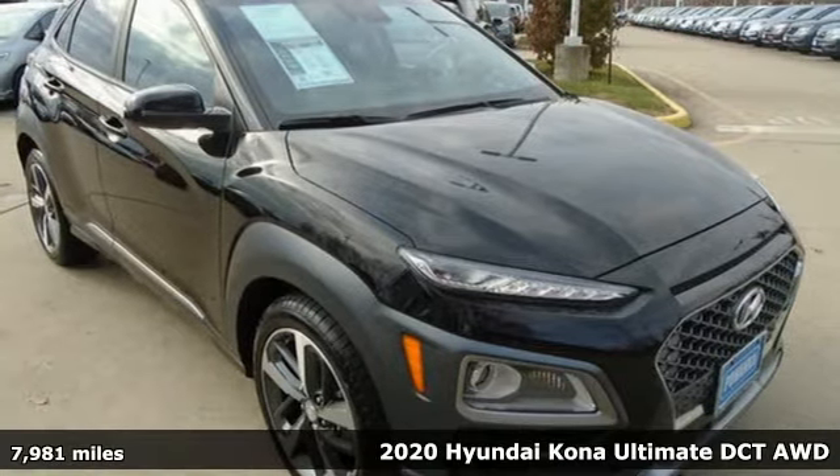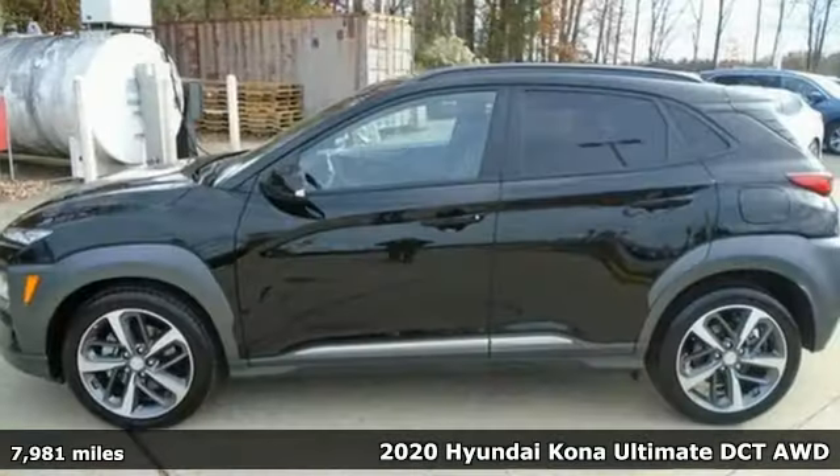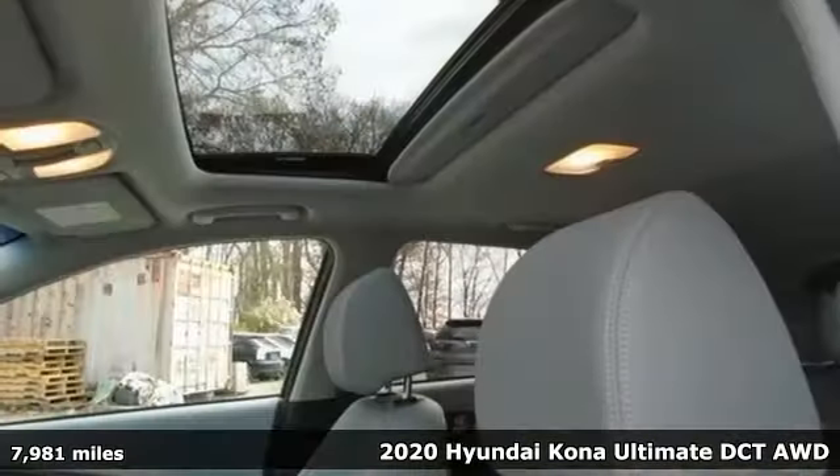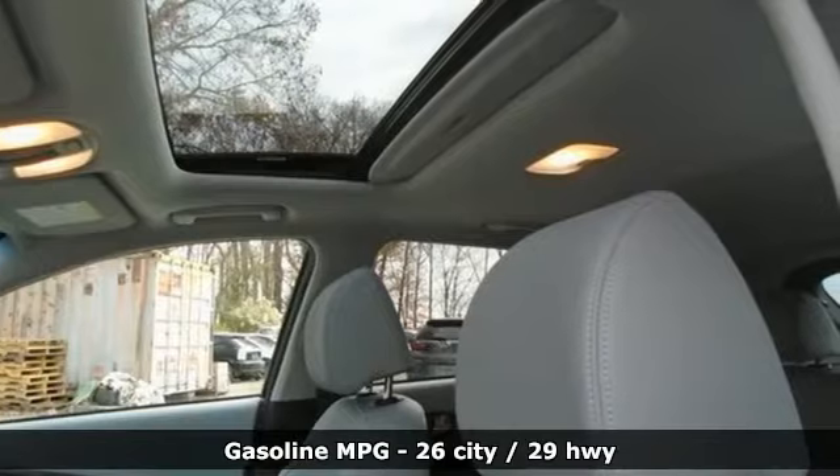Here's a 2020 Hyundai Kona. Hyundai's attention to detail means a better driving experience for you. You'll look forward to every drive with features like these.